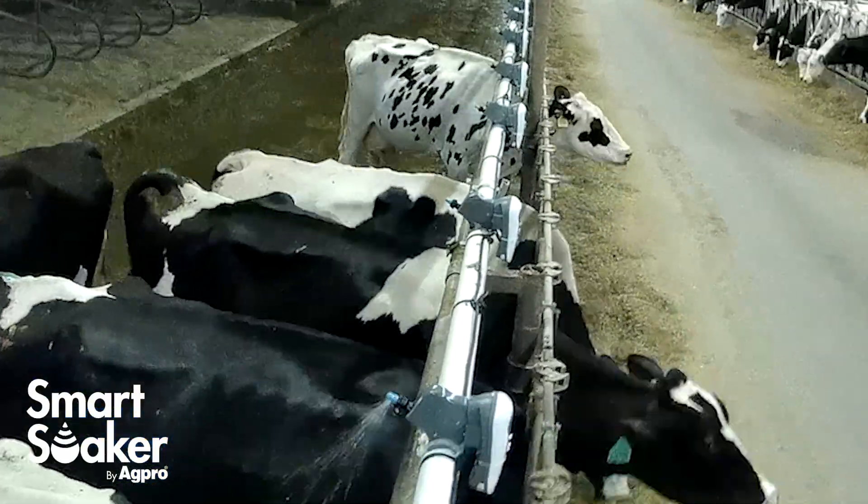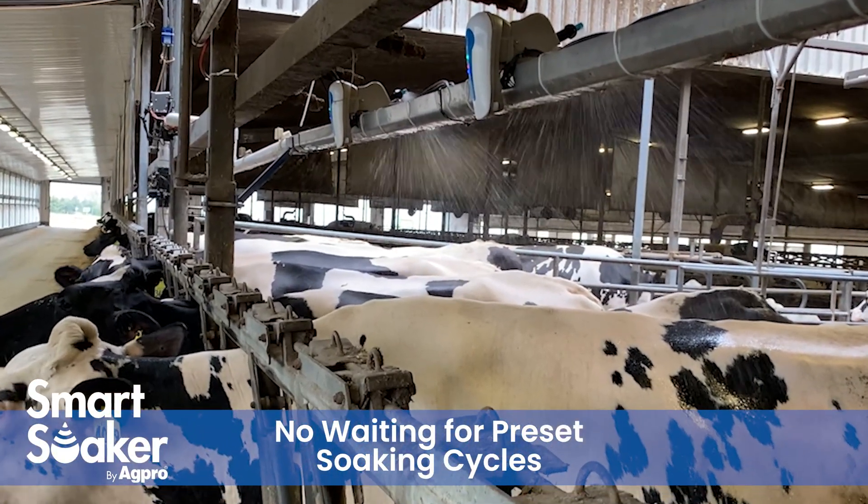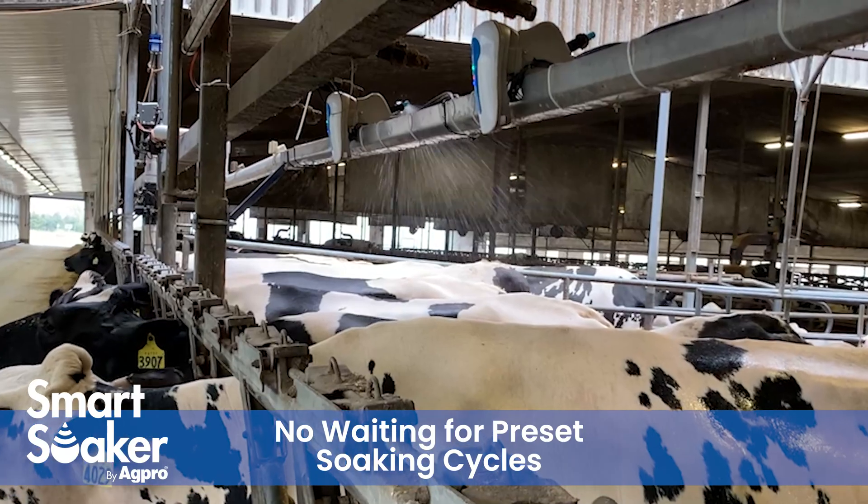Cows also have the ability to get soaked when they need it. They no longer have to wait long periods of time for preset soaking cycles to begin.